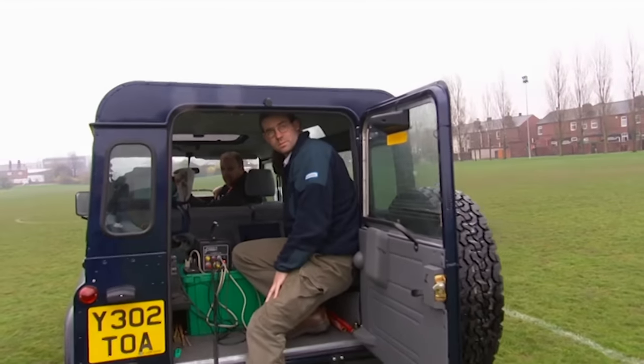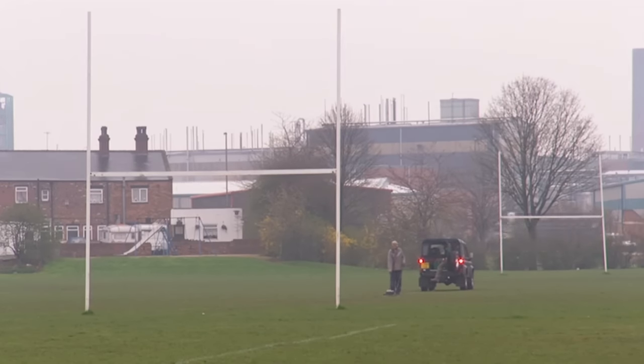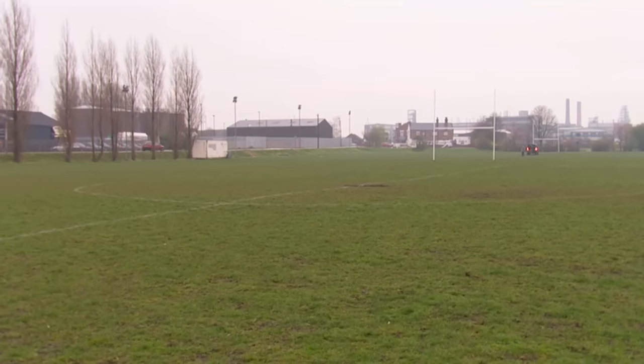With the Roman road under the football pitch almost certainly destroyed by the Victorians, Geophys' last chance lies on the field nearest to the riverbank. John to Stuart — we've done the football field now, and we can't really find anything, just consistent layers of alluvium right across the whole site. Sadly, it looks like Geophys' last survey has ended in failure.